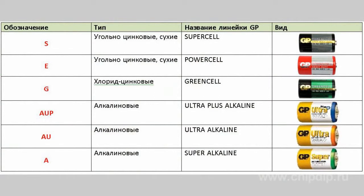Let's consider zinc carbon salt batteries, which are the cheapest and have the lowest capacity. They are marked by the letter S, and this line of batteries is called Supercell — the batteries are black and grey. There is also a Power Cell line of the same type, marked by the letter E.